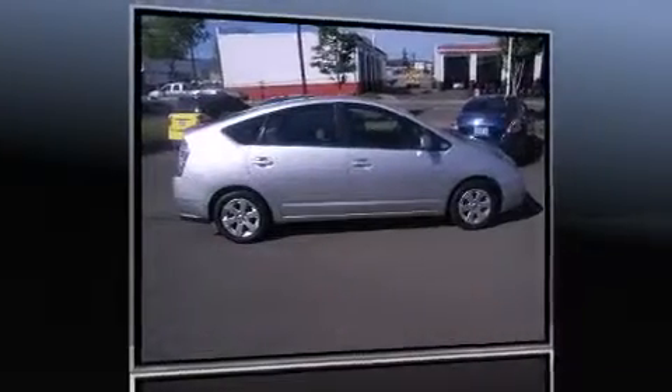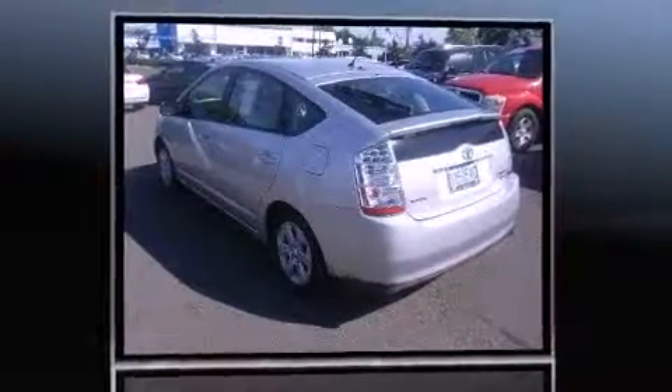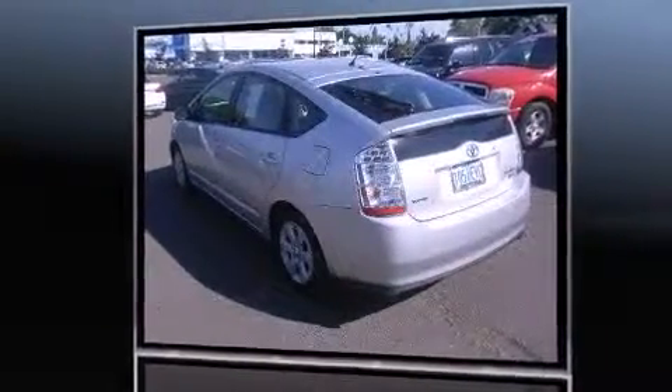Step into the 2007 Toyota Prius. Smooth gear shifts are achieved thanks to the efficient four-cylinder engine, providing a spirited yet composed ride and drive.